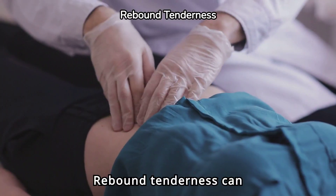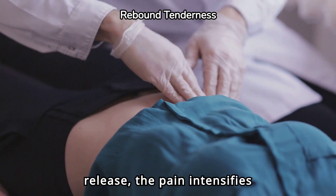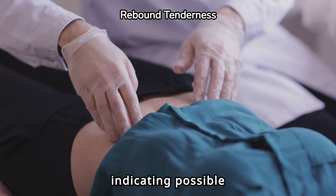Rebound tenderness can be a critical symptom. When you press the lower right abdomen and release, the pain intensifies upon release, indicating possible appendicitis.